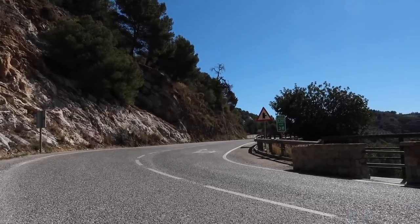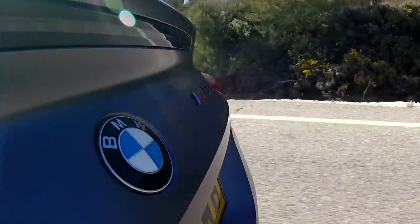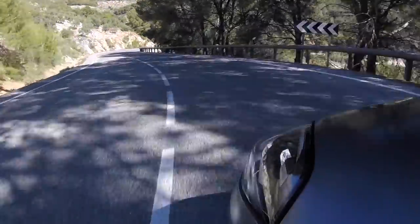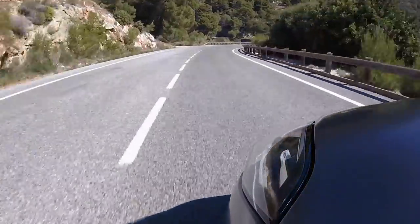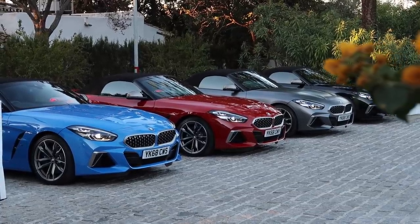It's running the 8-speed ZF gearbox, which is a fantastic box. It didn't really need to go down the route of having a dual-clutch transmission. A manual would have been nice, but the 8-speed ZF is such a good box that you don't really need it — you're banging through the gears up and down and it's responding. Interestingly, I don't think this car would have existed without Toyota. They co-developed it — Toyota wanted to create another Supra but couldn't justify it financially, and BMW wanted to make another roadster. They worked together on a base package and went in different directions: BMW made the roadster, Toyota made a proper sports car.